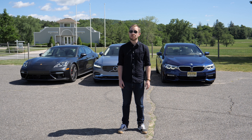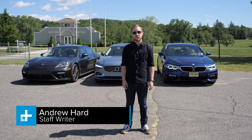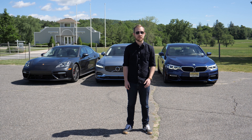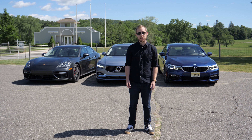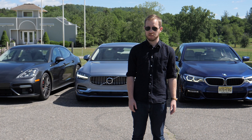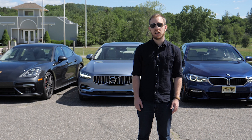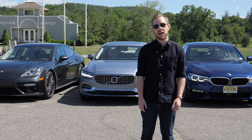The best luxury cars in the world aren't just cars — they're windows into the lives of the affluent. They serve to ferry people around in comfort, yes, but they're technology showcases, status symbols, and fuel for neighborhood jealousy. But what makes a great luxury car? It's that combination of style, opulence, and technology, and we've picked three cars that emphasize that to a T.